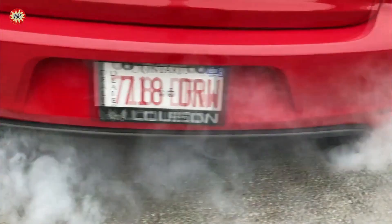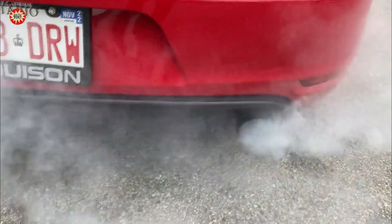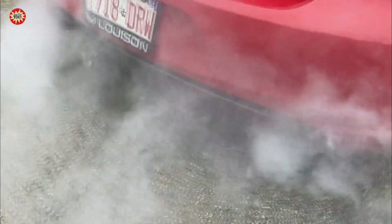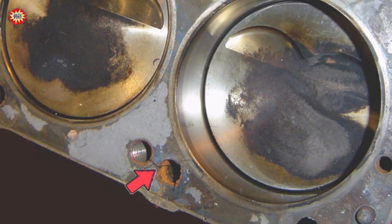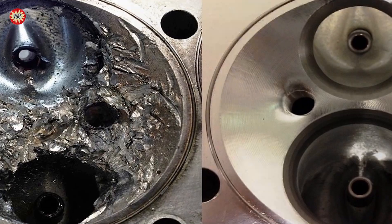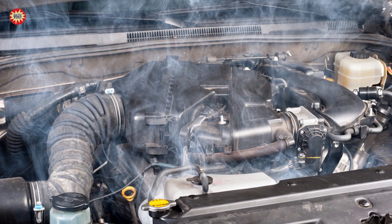The second case: coolant leak. White smoke that has a sweet smell may indicate a leak in the engine's coolant system. This could be due to a damaged or leaking head gasket, a cracked engine block, or a damaged cylinder head. Coolant leaks can lead to engine overheating, so it's important to address this issue quickly.